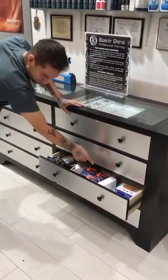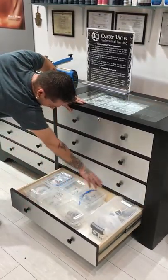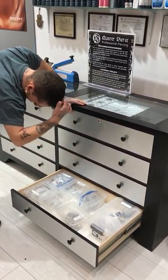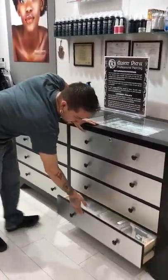First aid stuff. More jewelry — bracelets, necklaces, and stuff. Some other things that were here long before I was. It's all jewelry, but that's what it is.